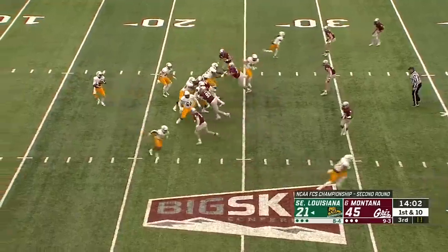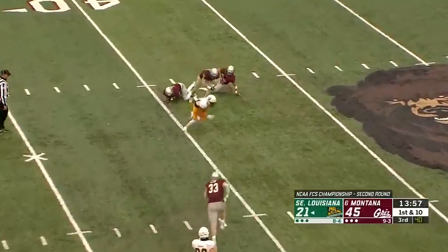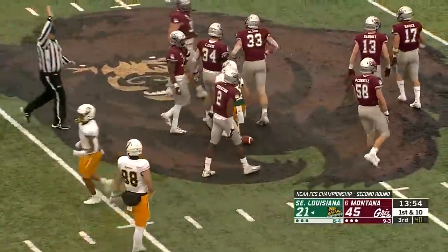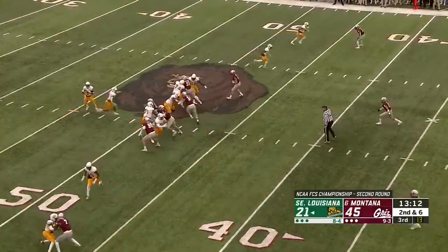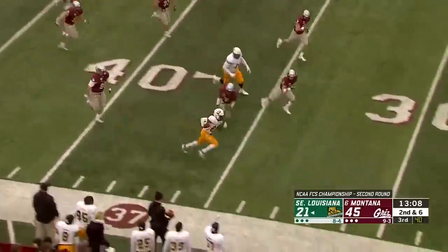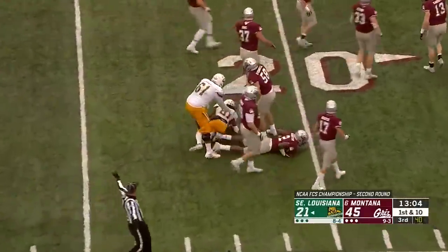Finished that first half strong with those two touchdown drives. Here's Virgil over the middle, catch is made — it's hauled in by C.J. Turner. Makes a man miss, across the 45 and up to the 48-yard line. Montana showing blitz, they'll send a couple linebackers, and there's a pass complete to Mitchell on the sideline. Mitchell inside the 30 for a first down, down to the Montana 22-yard line.